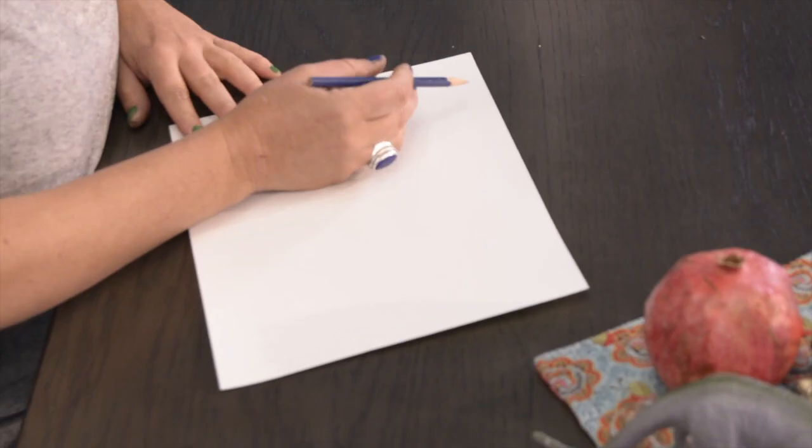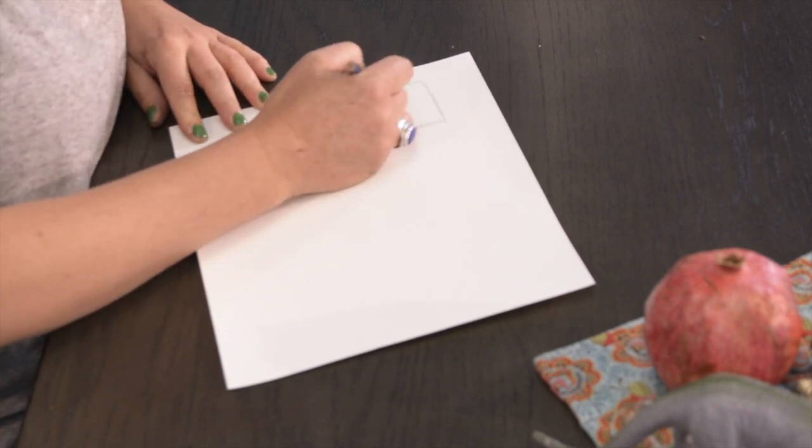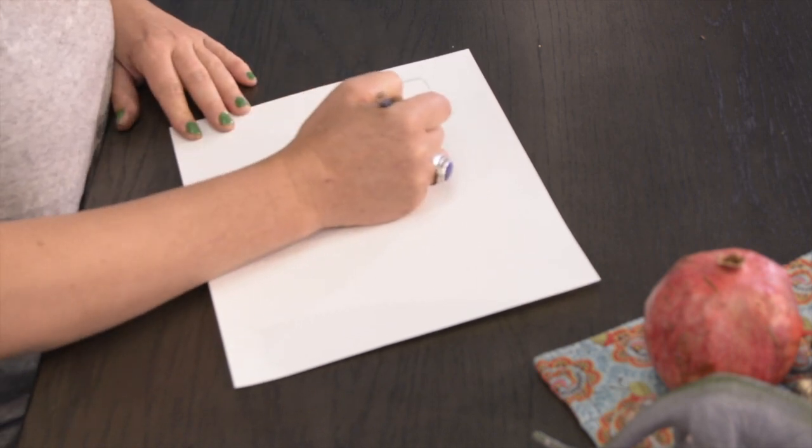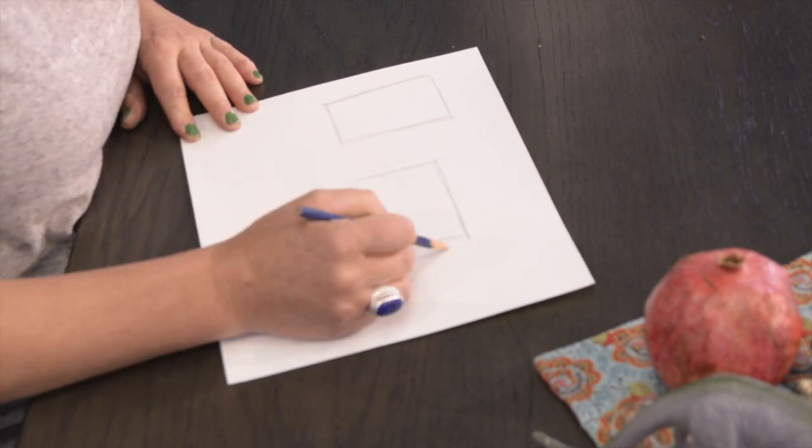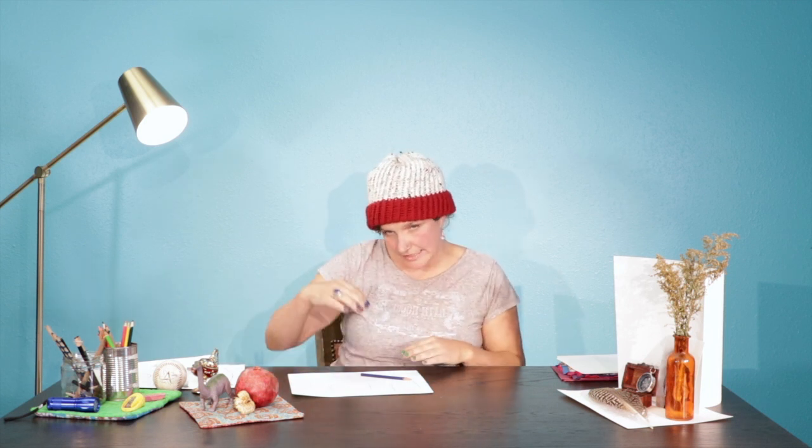Once we have our composition, we're going to do some thumbnail sketches. A thumbnail sketch is a tiny little sketch — the idea is it's a small drawing and something that's quick. Think about landscape compositions versus portrait compositions, and maybe try one or two of each. A portrait composition is the one that goes up and down — like a standing up rectangle. A landscape is a laying down rectangle. Make your little spaces and use your finger to frame what you want to put in each space.